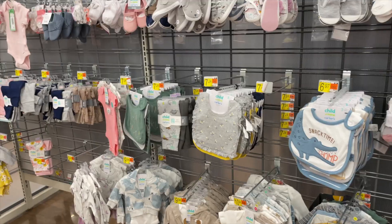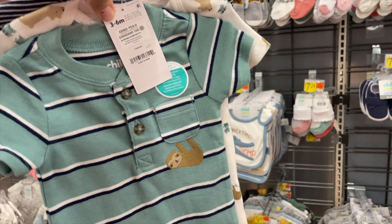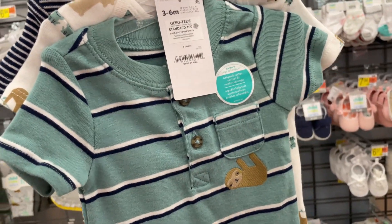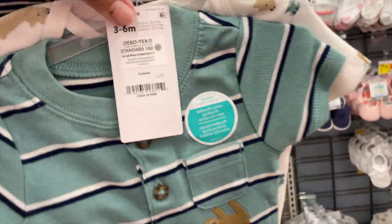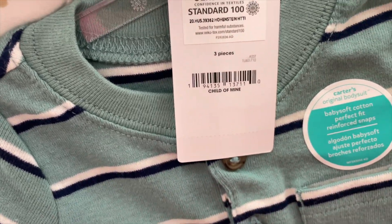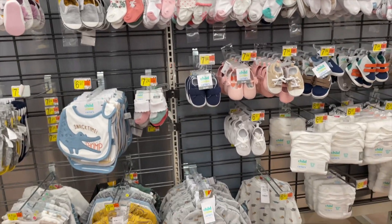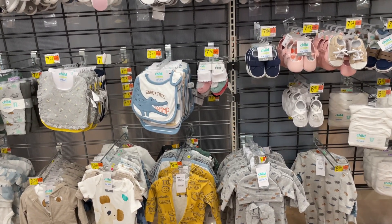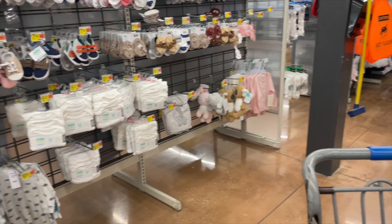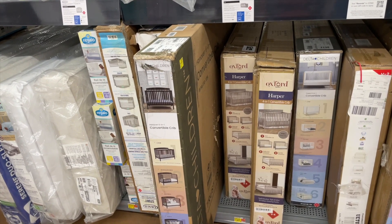Keep an eye out on the baby clothing — yesterday I found a lot for a dollar. This one here is four dollars, originally $7.24, and it's a three-piece set. Here's the barcode for that one. There's a lot of clothing for babies on clearance, so check your store. I spent about a dollar for a one-piece yesterday, so this one's not bad.